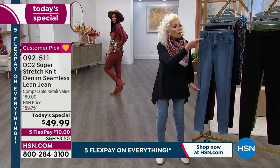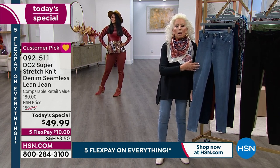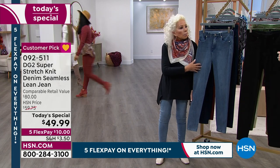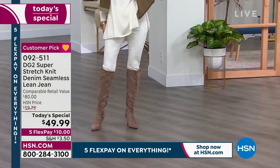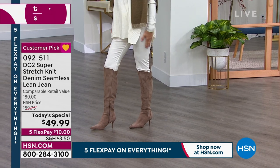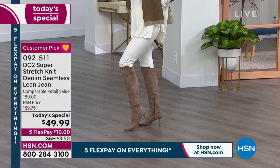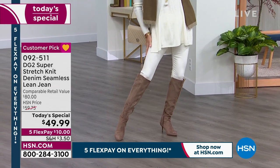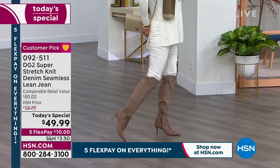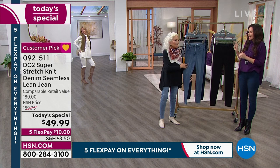Being California girls — though now I'm a New Yorker — it's a year-round weight. Being from L.A., we know all the little boutiques, and in New York too. Those little boutiques where it's $300, $400 for a pair of jeans you have to lay down on the bed to squeeze into — that gives you a muffin top and highlights your lumps and bumps. This is none of that.